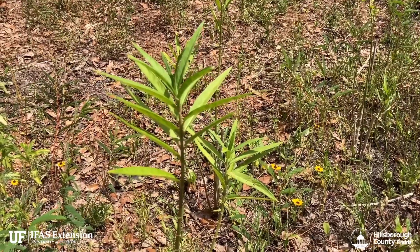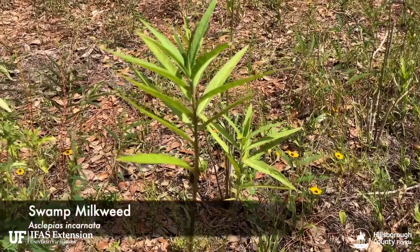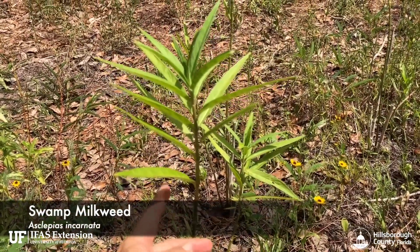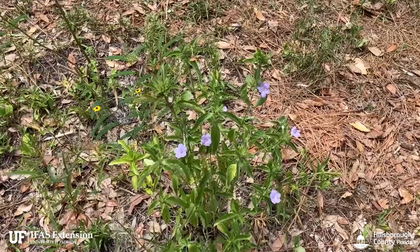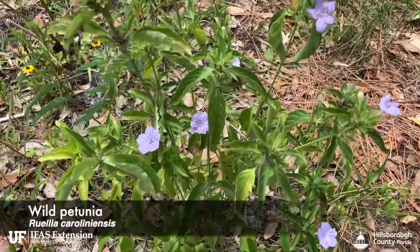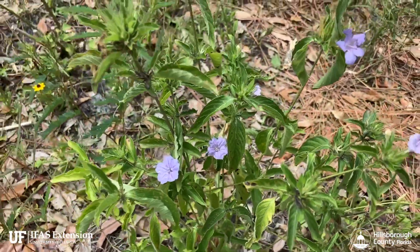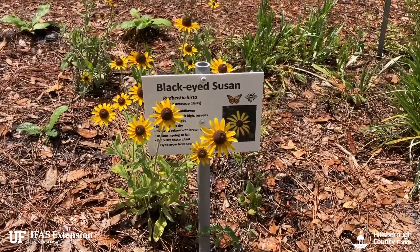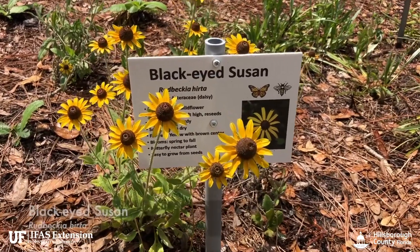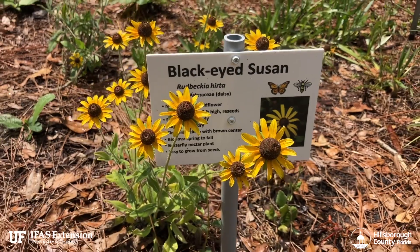This is one of our native species of milkweed in Florida, the Asclepias incarnata, which is the host for the monarch butterflies. And this purple plant here is a wild petunia — this grows great in shade or sun. Here's the black-eyed Susan wildflower which attracts bees and butterflies.